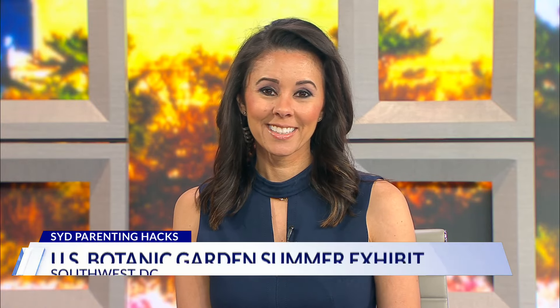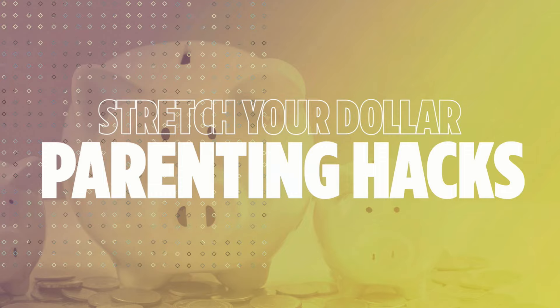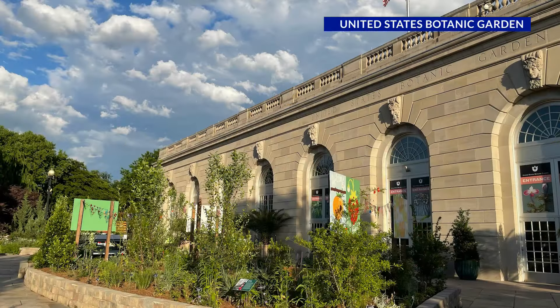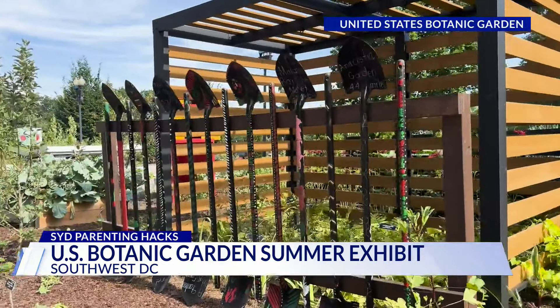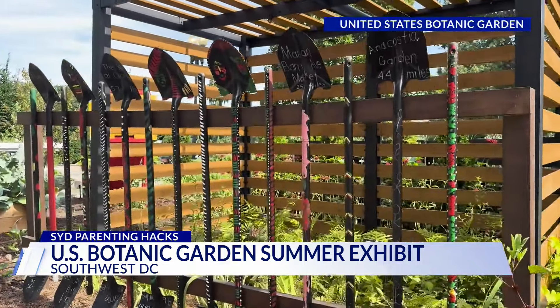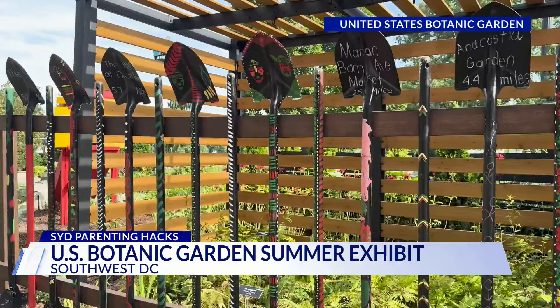The U.S. Botanic Garden is highlighting local organizations enriching their communities through plants. I got a closer look at the free exhibit the entire family can enjoy. It's a special outdoor summer exhibit — really a spotlight for the local organizations working throughout their communities in D.C. to connect people with urban agriculture and plants.